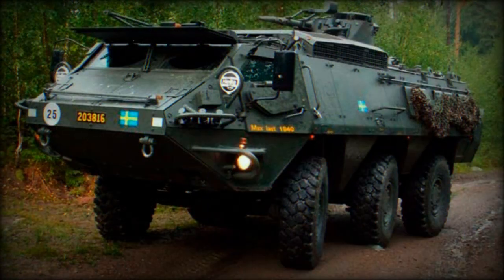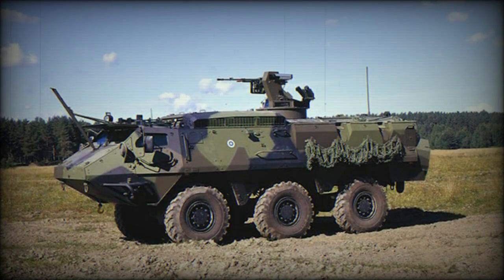The XA202 is a command vehicle fitted with special communications equipment. The XA203 is the main armored personnel carrier variant described above. The Amos is a 120mm self-propelled mortar system based on the XA200 series.